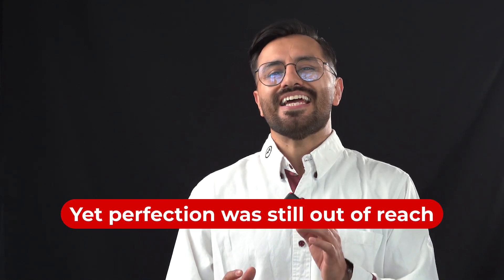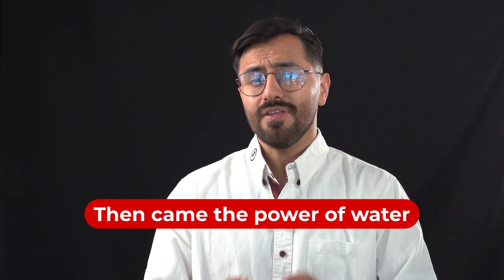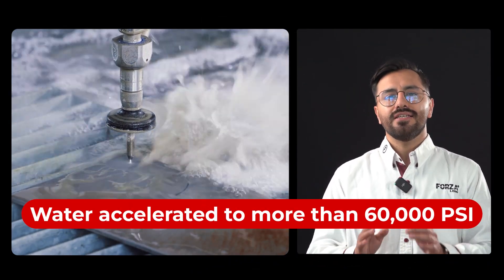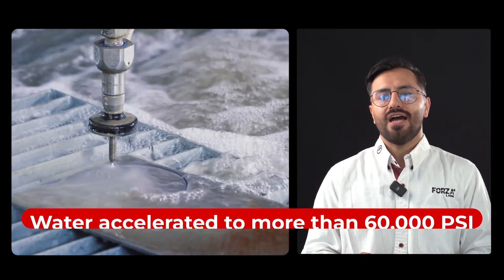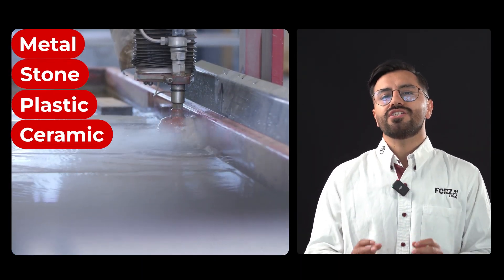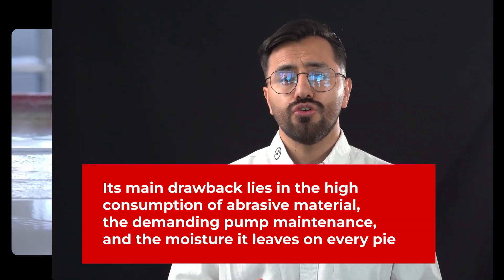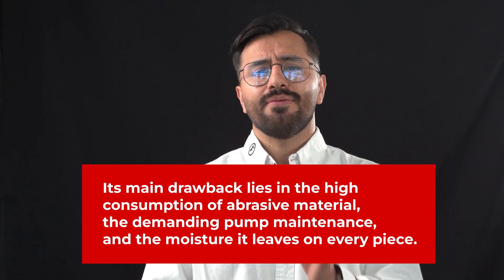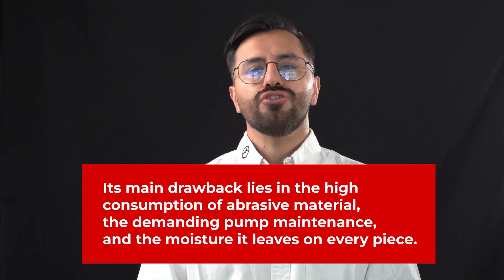Then came the power of water taken to the extreme. This method doesn't use heat — it uses pressure. Water accelerated to more than 60,000 PSI, mixed with abrasive particles, is capable of cutting metal, stone, plastic or ceramic without destroying the material. Its main drawback lies in the high consumption of abrasive material, the demanding pump maintenance, and the moisture it leaves on every piece. Water proved that not everything needs to be cut with fire.